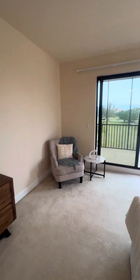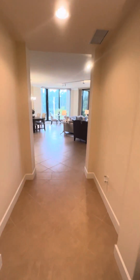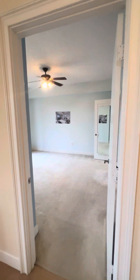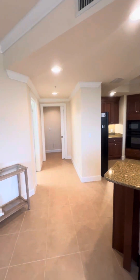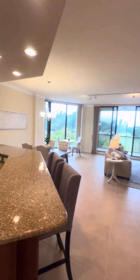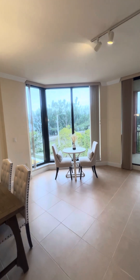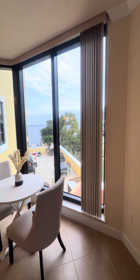Going out to the screened lanai. Back to the front door, here's how it flows: den, primary bedroom, open living space, second ensuite bedroom, then the third bedroom with the bath and laundry room. There are a couple more units in this building for sale — an inside unit and one on the other end of the building, and I'd be happy to video those as well.